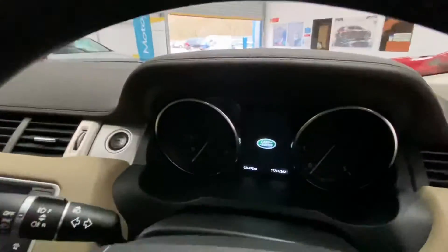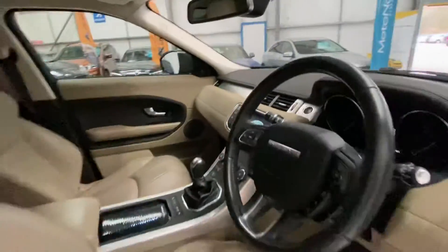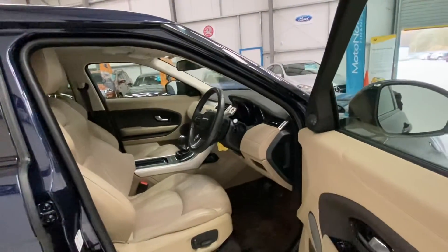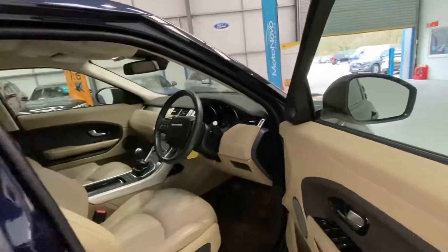And then you have the mileage, which is 26,472. Really lovely car. Push-button start, full electric windows, electric mirrors, Bluetooth, and cruise control.